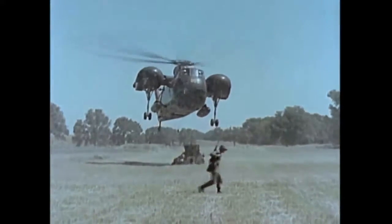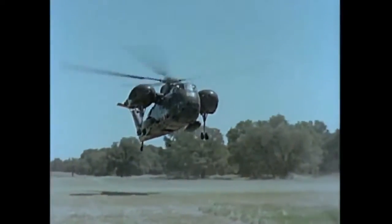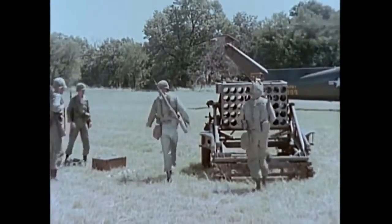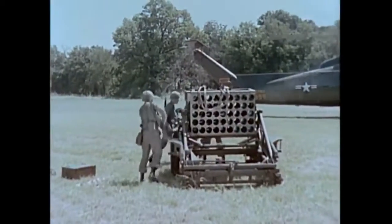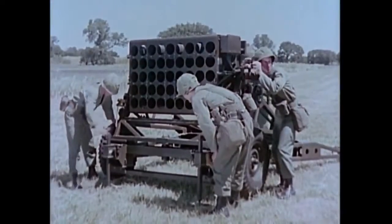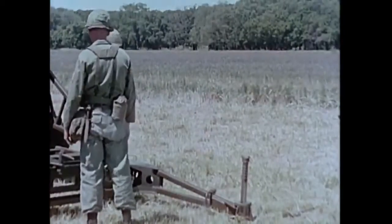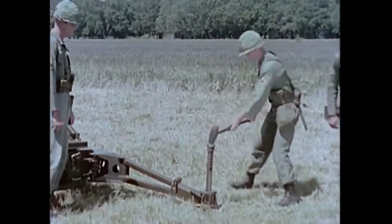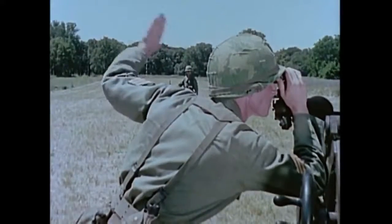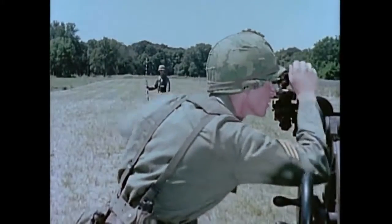The 115-millimeter multiple rocket launcher M91 is designed to be transported by ground or air. Three launchers are assigned to the direct support artillery battalion when authorized by the theater commander. The 45 rocket tube openings in the cluster, arranged in five tiers of nine each, are stabilized by two jack groups and two trail assemblies which are staked into the ground. The launcher is laid for both direction and elevation in the same manner as cannon artillery and fires electrically.